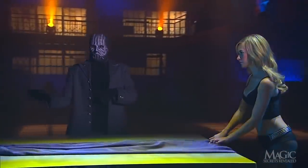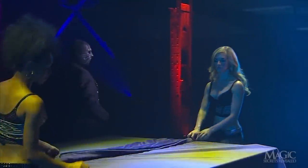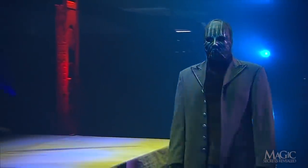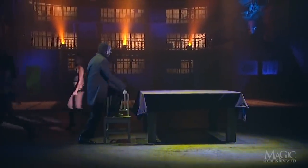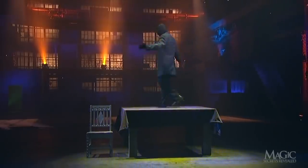At his request, they cover this ordinary table with a large sheet. We could see that there was nothing below. Using a chair, the magician steps up onto the table to prove that there is nothing above.